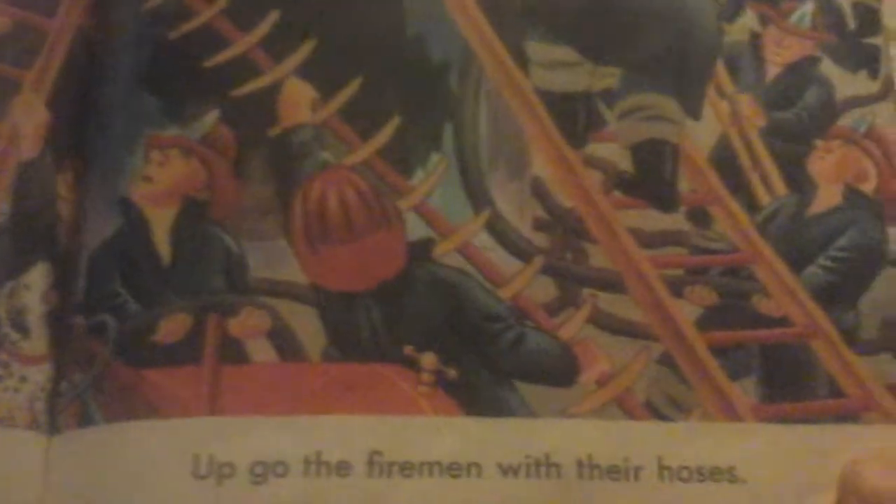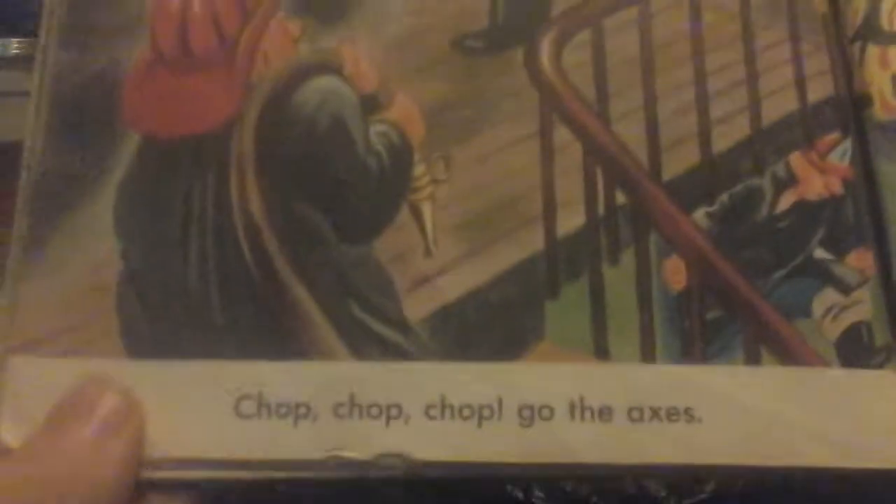Crank, crank, up go the ladders. Up go the firemen with their hoses. Chop, chop, chop go the axes, breaking a hole in the boards to get through. Crash go the windows. The firemen have to break the windows to get inside to put the fire out.